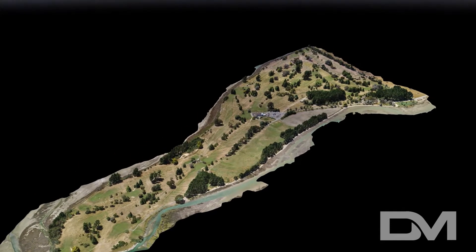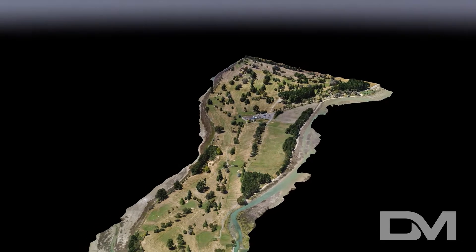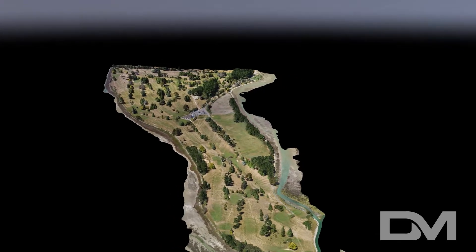Hey DroneMates, when you think of what drones do, what comes to mind? For most people, it's photos and video, but the truth is drones can be used in a large range of other tasks most people are completely unaware of.